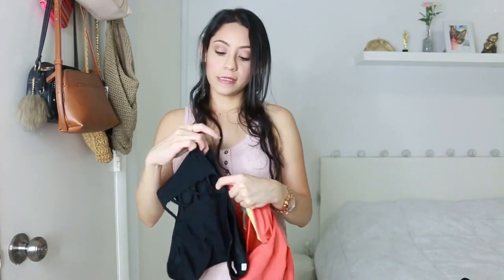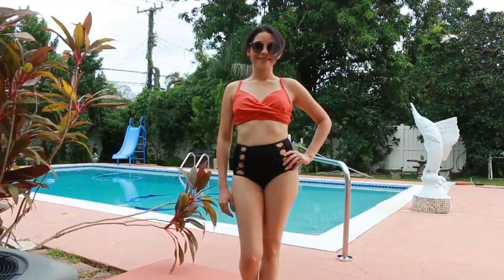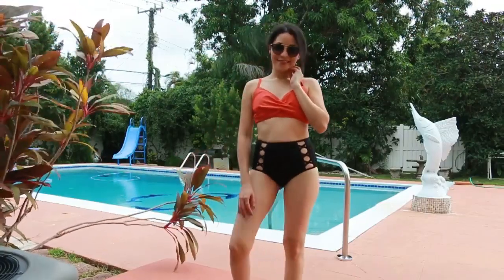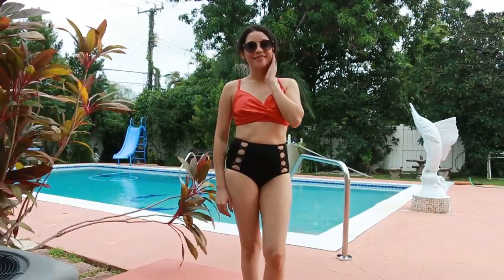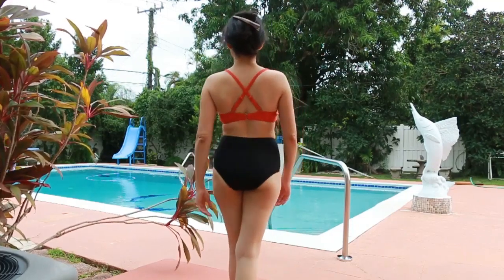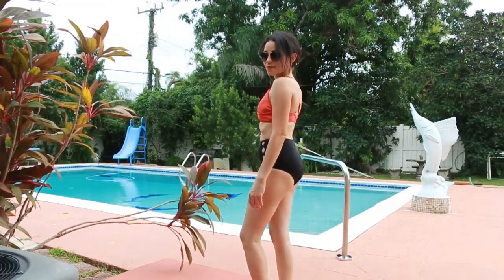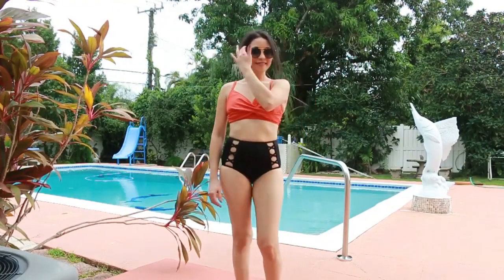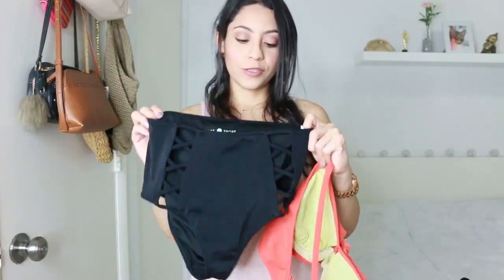The next one is this high-waisted bikini bottom, but the top part is not from Target. I've been trying to find a top that goes with this — I did buy one but had to return it because it didn't fit well; it wouldn't stay against my skin and kept showing my boob area. I'm still on the hunt for a top for this one. What I love about it is that it's high-waisted and has this crossing X detail on the sides — it shows a little bit of skin but not way too much. I really like it.